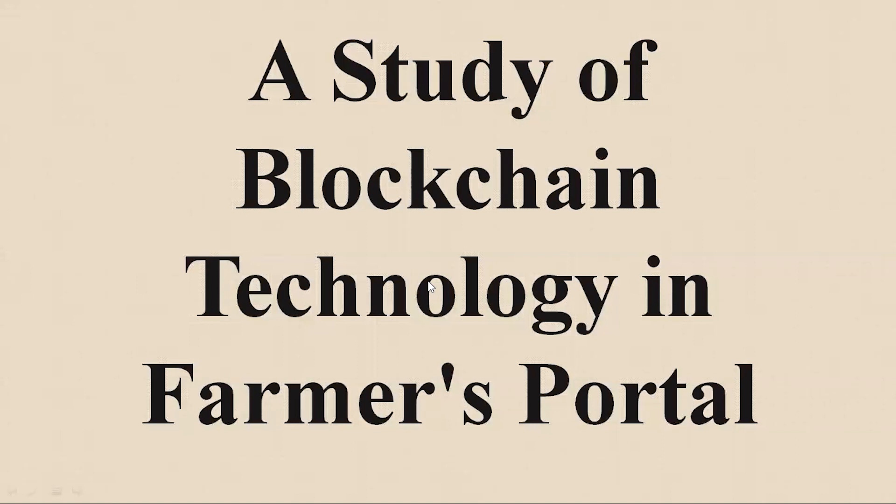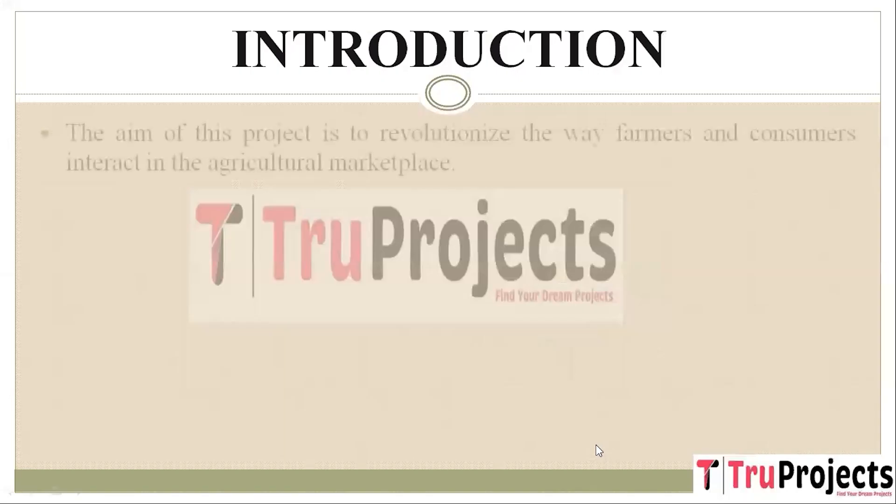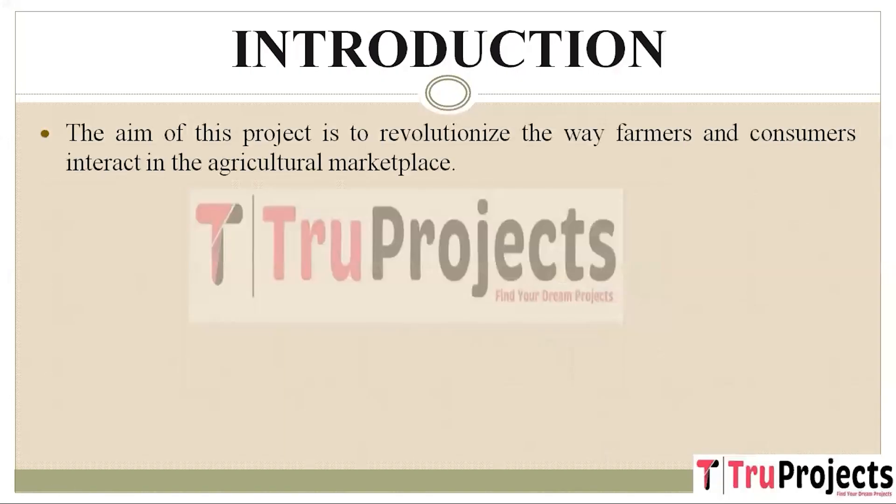Welcome to True Projects. In this video we are going to explain the project: a study of blockchain technology in a farmers portal. The primary goal of this project is to bring about a significant transformation in how farmers and consumers engage within the agricultural marketplace. It seeks to modernize and optimize the existing processes to benefit all stakeholders involved.